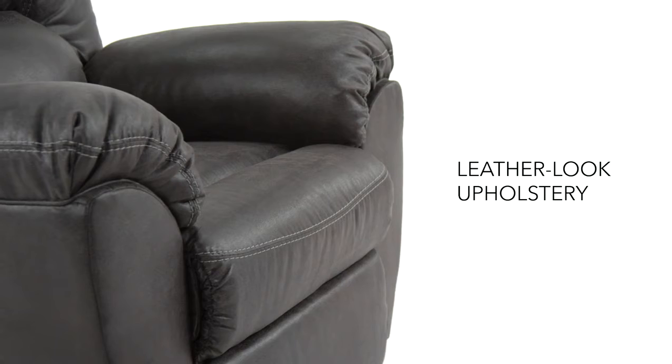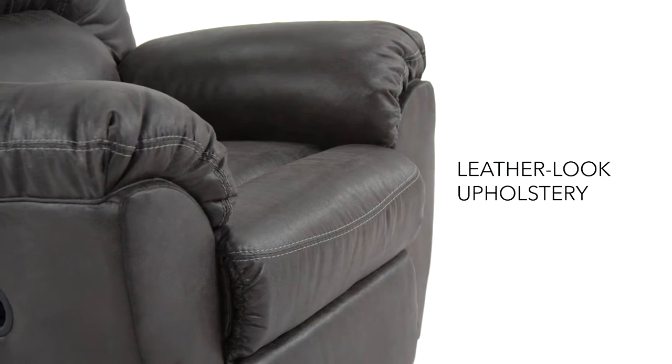The appealing upholstery gets a style boost with contrasting double stitching, and pillow top arms add to the comfort factor. Bring this beauty home today and relax in style.